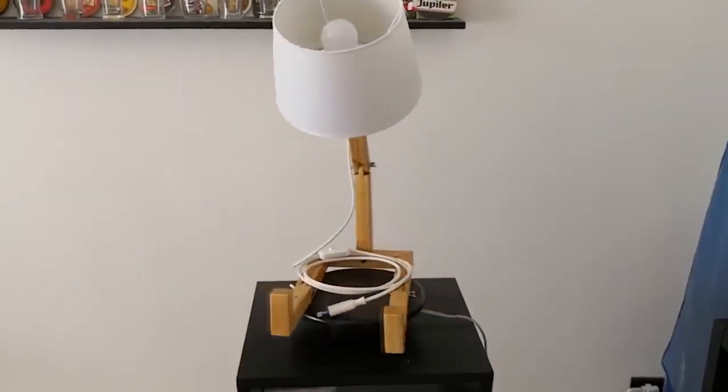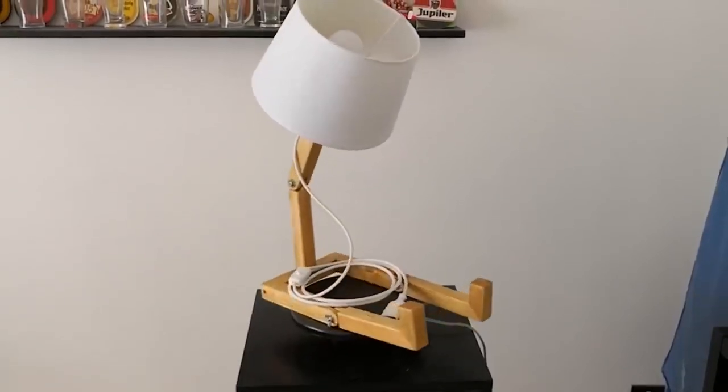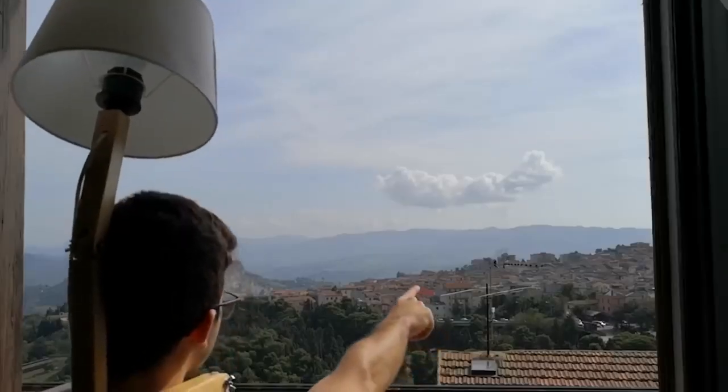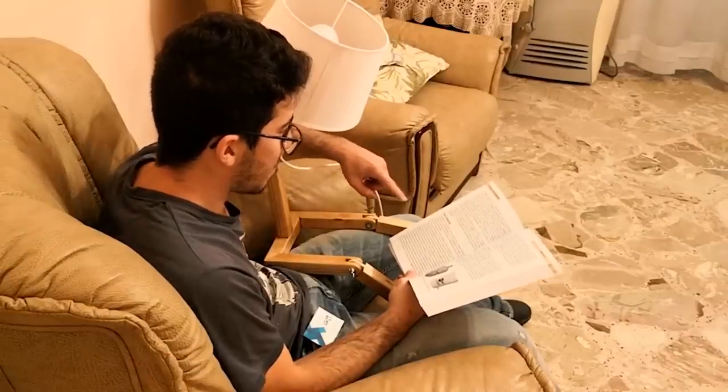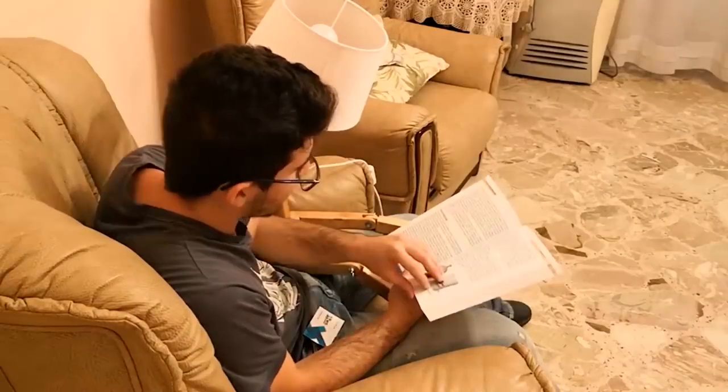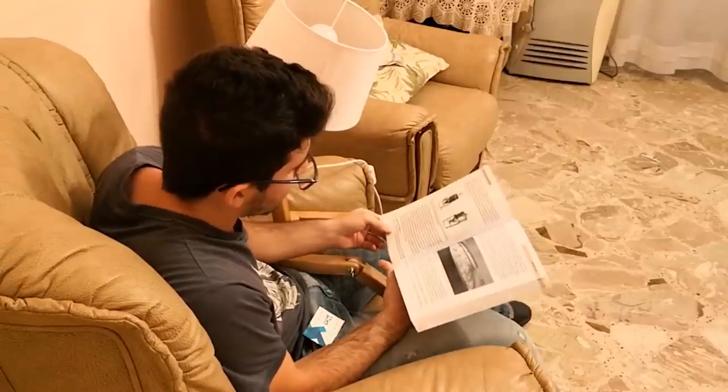But look, even the lamp looks sad — why don't we cheer it up? All it takes is one click, and it's so useful. But seriously, this device does look unusual. Besides, it has a few extra functions. I think it's an original addition to any interior.